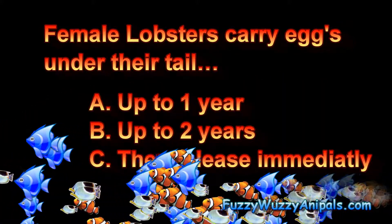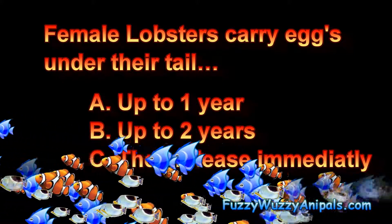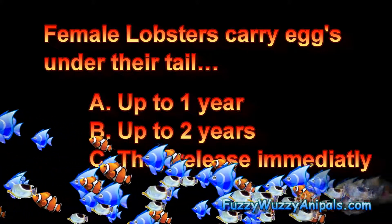Female lobsters carry eggs under their tail. A. Up to one year, B. Up to two years, or C. They release them immediately.